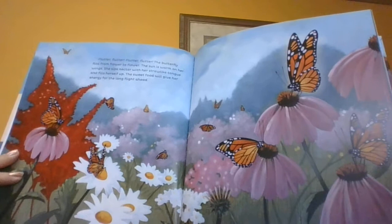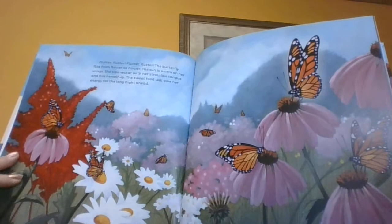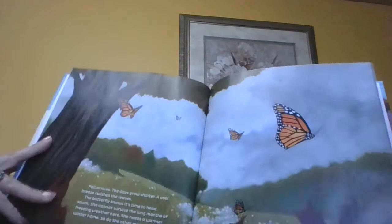Flutter, flutter, flutter, flutter. The butterfly flips from flower to flower. The sun is warm over her wings. She sips nectar with her straw-like tongue and fills herself up. The sweet food will give her the energy for the long flight ahead.